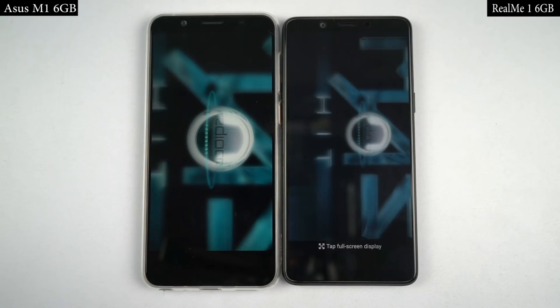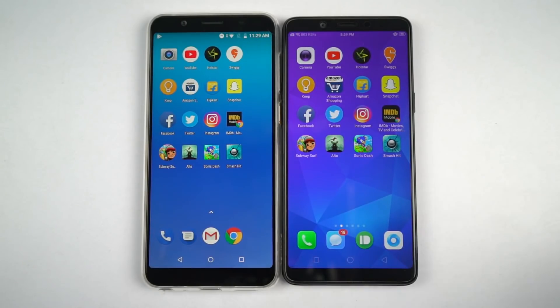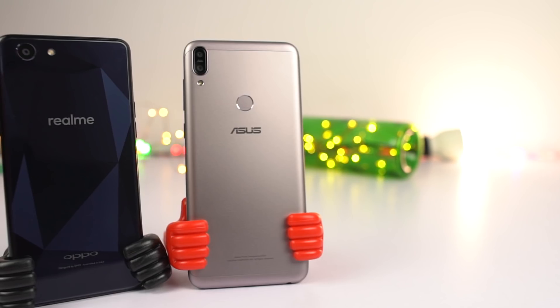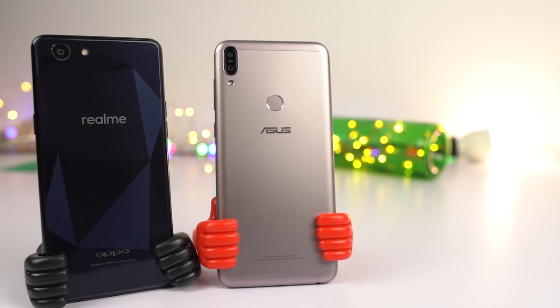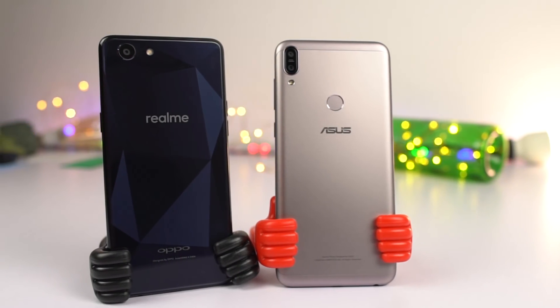While opening games, there wasn't a huge difference between both phones, but Realme 1 was slightly more responsive by a few milliseconds because of the game acceleration feature. So for games, Realme 1 is the winner. To wrap it up, in terms of speed test there isn't much difference, but when it comes to memory management, Asus is definitely doing better.